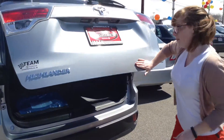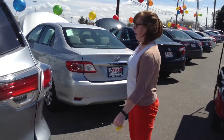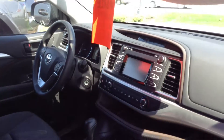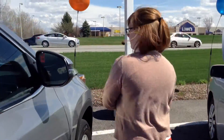This is the LE model of the Highlander, so it is actually pretty basic. Exterior, I would give it a 10 out of 10. Inside, it does have dark cloth seats, lots of room, and there is the third row, of course. Up front, since it is an LE, it's very basic. It does have a back-up camera, and it also has a touchscreen and Bluetooth. Inside is beautiful as well — 10 out of 10.